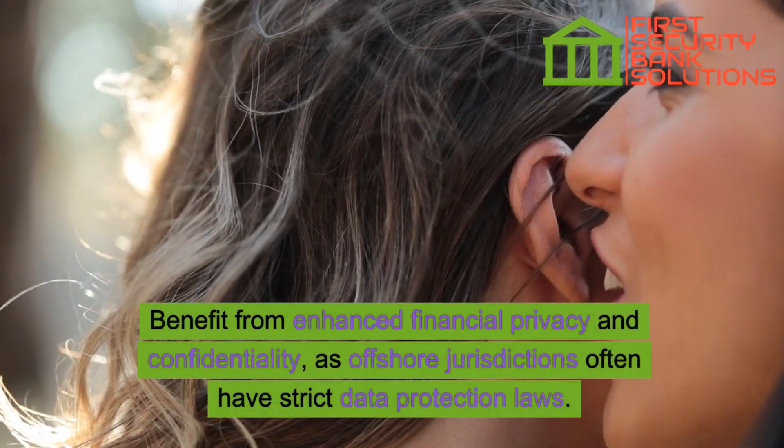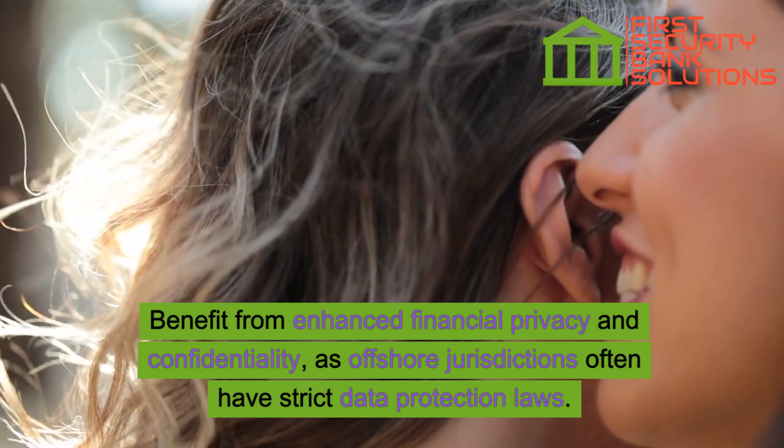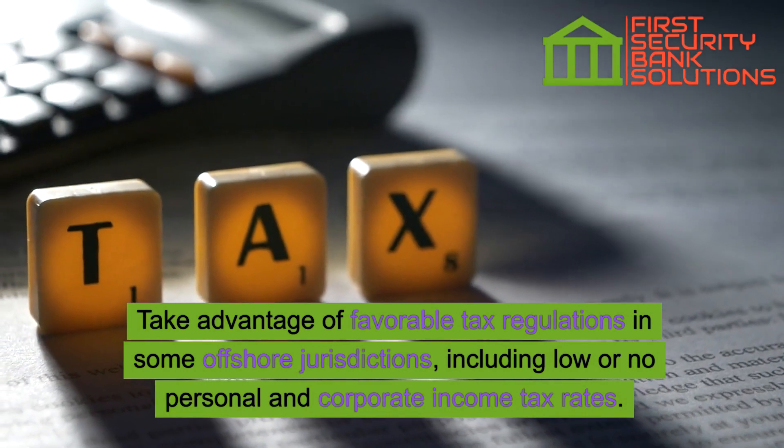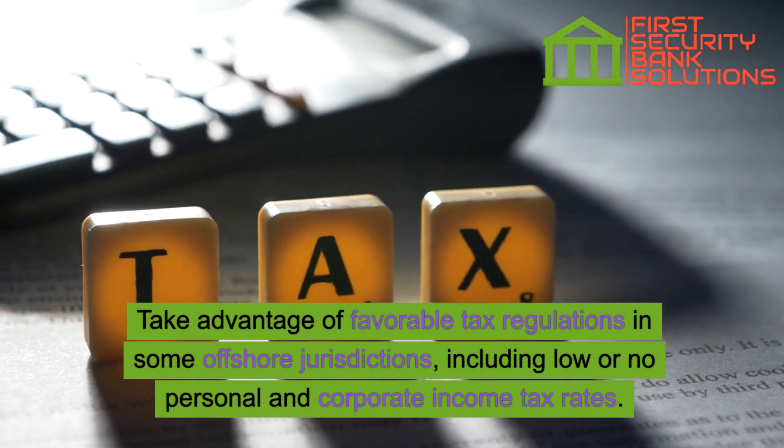Benefit from enhanced financial privacy and confidentiality, as offshore jurisdictions often have strict data protection laws. Take advantage of favorable tax regulations in some offshore jurisdictions, including low or no personal and corporate income tax rates.